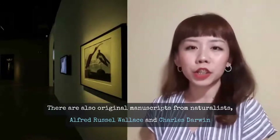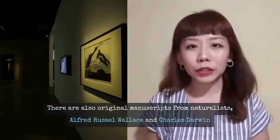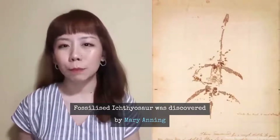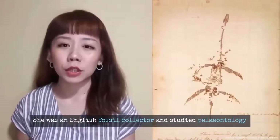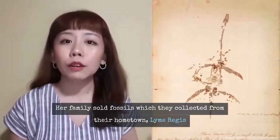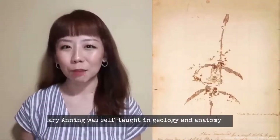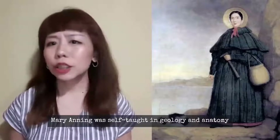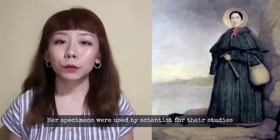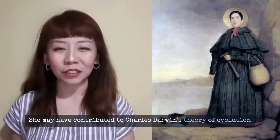In this exhibition, we also had original manuscripts of famous scientists such as Alfred Russel Wallace and Charles Darwin, who discovered the theories of evolution. Diving deeper into the exhibition: Mary Anning was an English fossil collector and pioneer in paleontology studies. She and her family relied on fossil sales for a living, and were skilled collectors along the Jurassic Coast, formerly known as Lyme Regis. Without formal education, she taught herself geology and anatomy, and her excavations influenced many British scientists — some say she even contributed to Charles Darwin's theories of evolution.